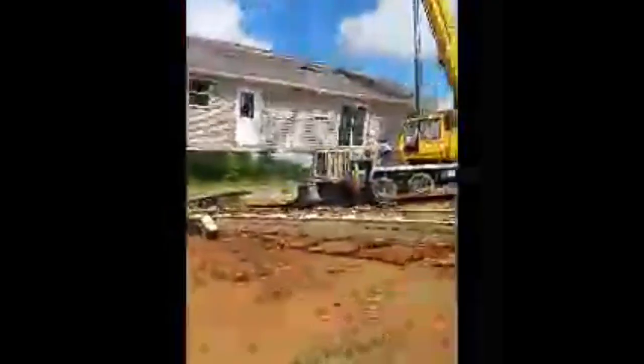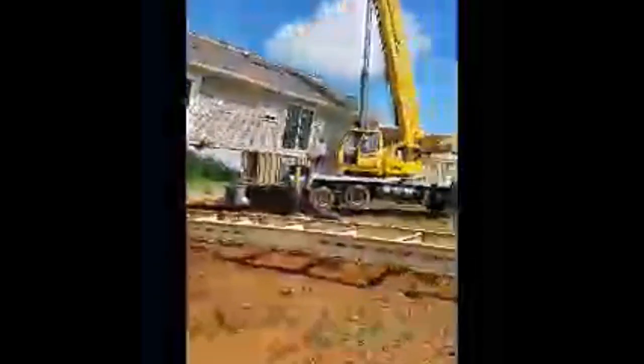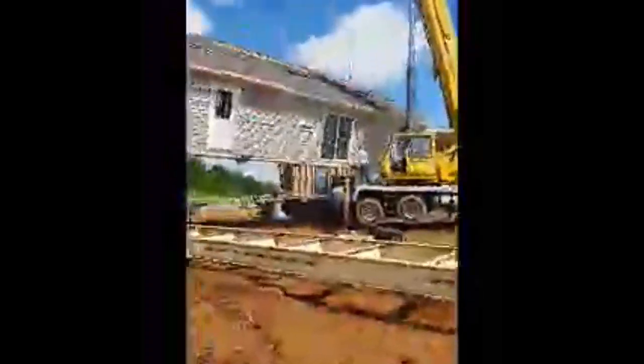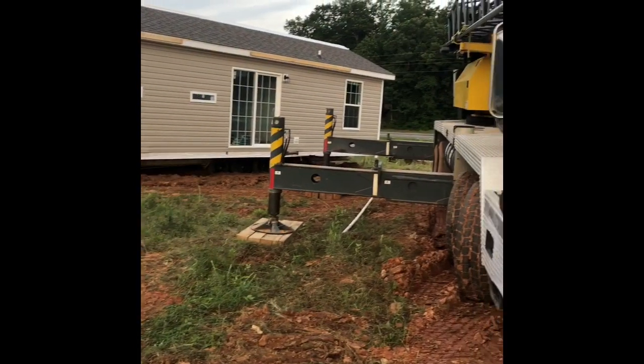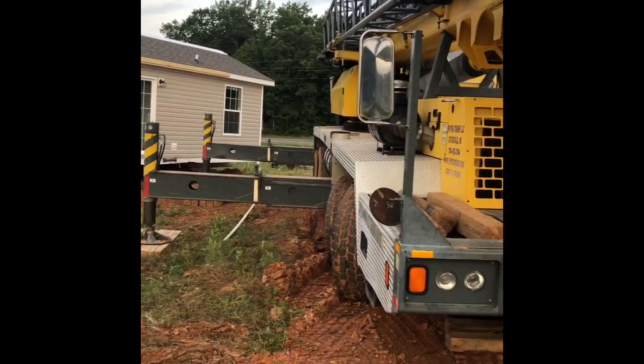They're swinging the back half around to marry the front half. As you guys should know, the homes usually come in two sections — there are some three-box and four-box sections — but this one is a ranch, a two-box section with a 5/12 roof pitch. They're setting that back half onto the foundation and are going to bolt that together.